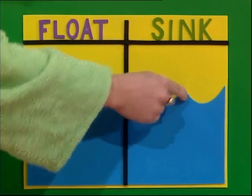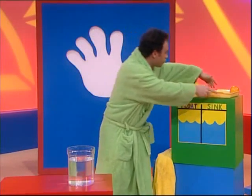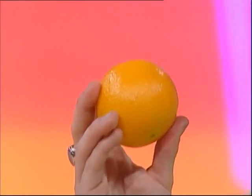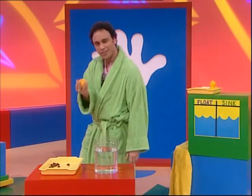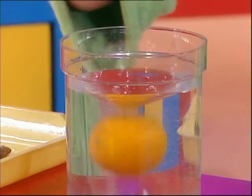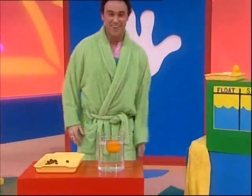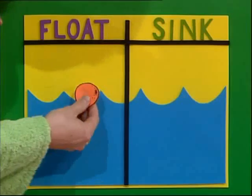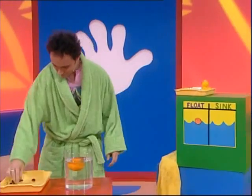Let the experiment begin! Let's start with things from the kitchen. Hmm, an orange — do you think it's gonna sink or float? It's big and round and kind of heavy. Yeah, I think it's gonna sink right down under the water. Okay, here it goes... wow, it floats! Amazing. So the orange goes into the float column.